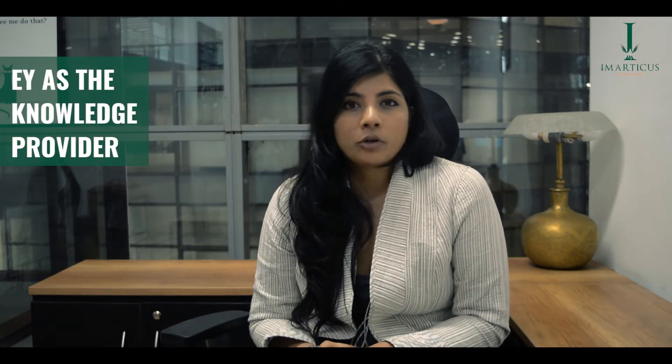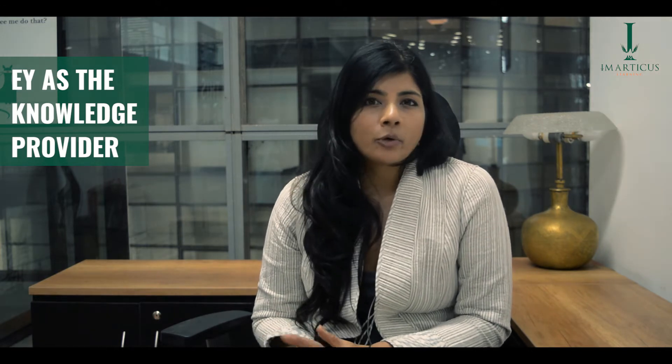The Financial Analysis Pro degree is a 180-hour program that we offer in conjunction with EY, our knowledge provider. It's a skill-building program that introduces and teaches students four specific parts: accounting, valuation, financial modeling, and equity research.